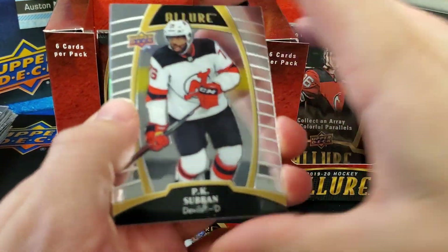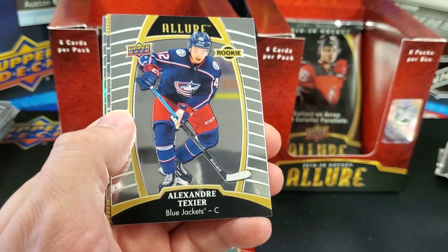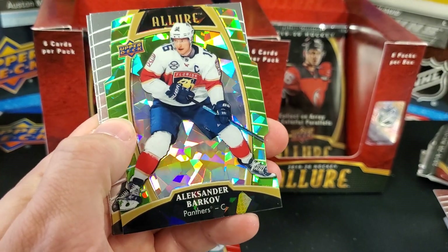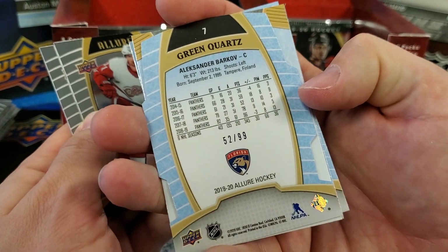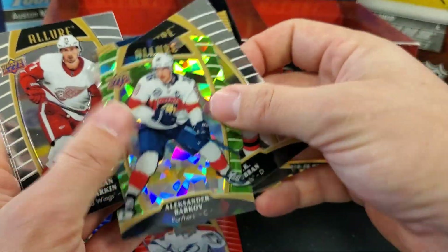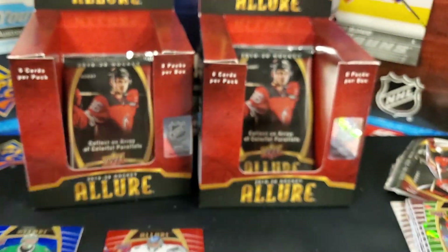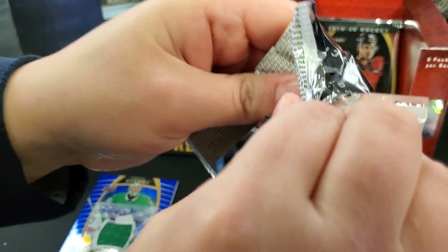PK Subban. Alexandre Texier rookie, Philippe Zadina Top 50. Alexander Barkov green quartz — some kind of emerald thing going on here. Green quartz, numbered 52 out of 99 — die-cut. That's one of the closer parallels for sure. Dylan Larkin and Joel L'Esperance. Green quartz! Last pack. Three jerseys so far — not bad.